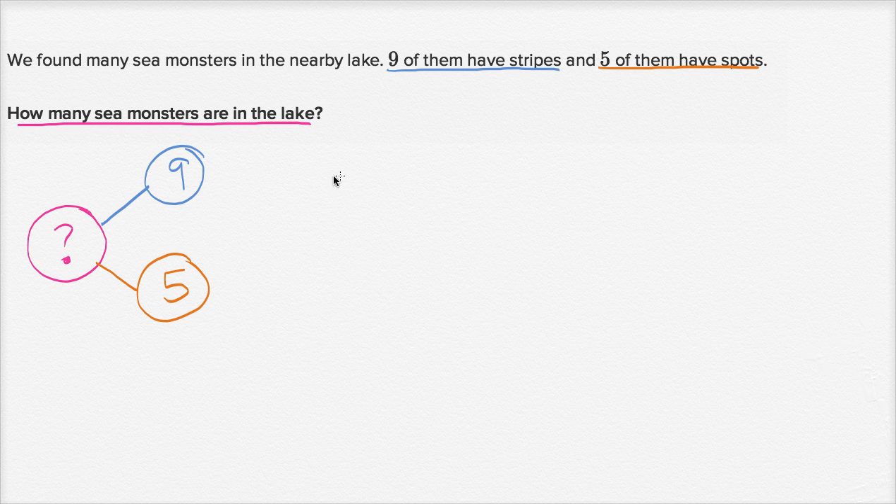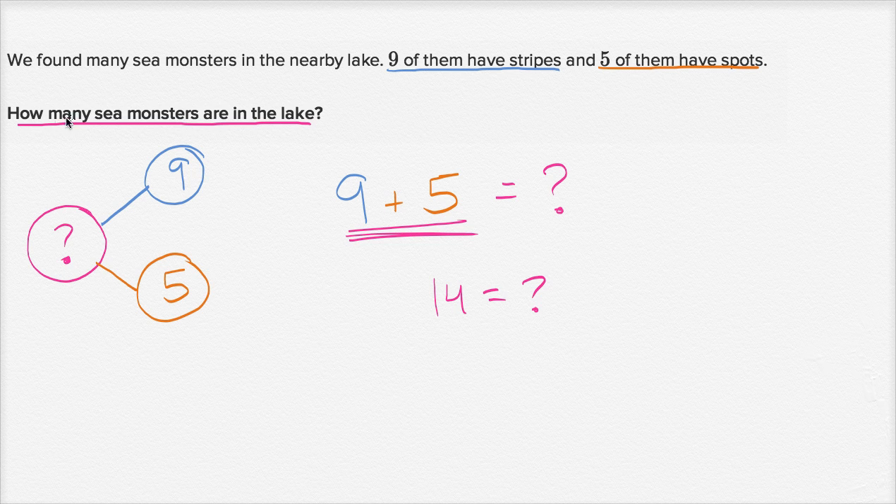So all the sea monsters are going to be the nine that have stripes plus the five that have spots. So we could write nine plus five is equal to question mark. And so what is nine plus five? Well, you might have that memorized already — that is fourteen. Or if you don't, you could count up: nine plus one is ten, nine plus two is eleven, nine plus three is twelve, nine plus four is thirteen, nine plus five is fourteen. So how many sea monsters are in the lake? Fourteen.